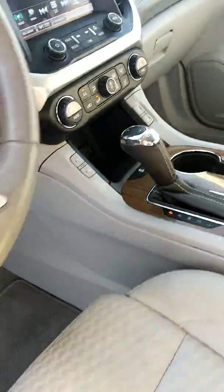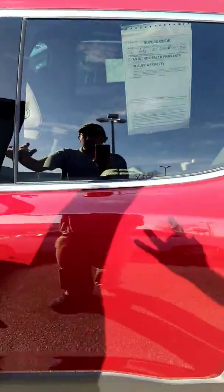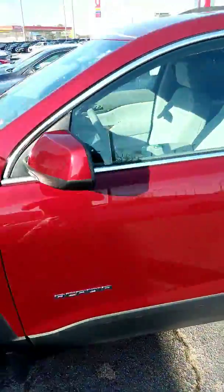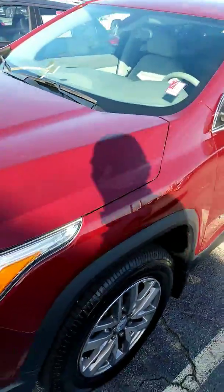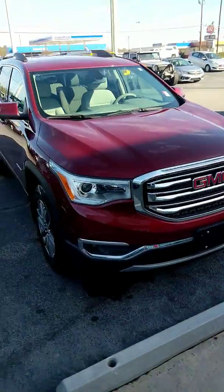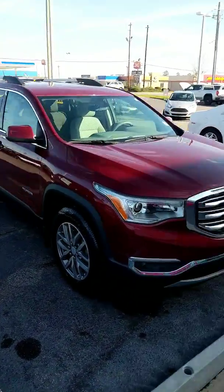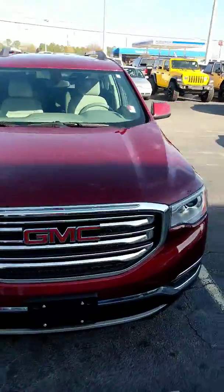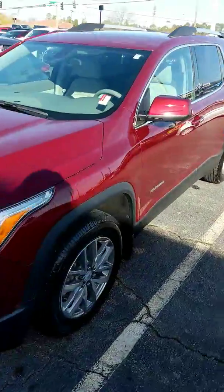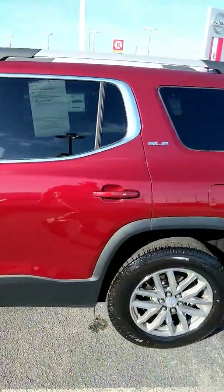Several different driving modes for you. Plenty of more features to show you. So give me a call at 278-275-2660. We'll set aside a time for you to come by and take a look at it. Again, my name is Jason, so ask for me when you get here, or just call me at 275-2660.